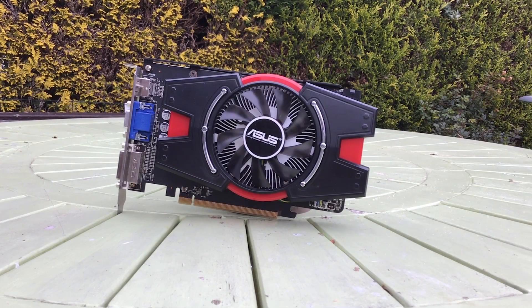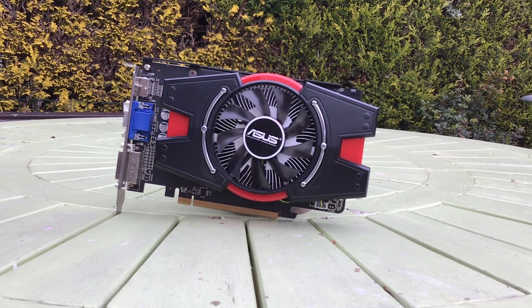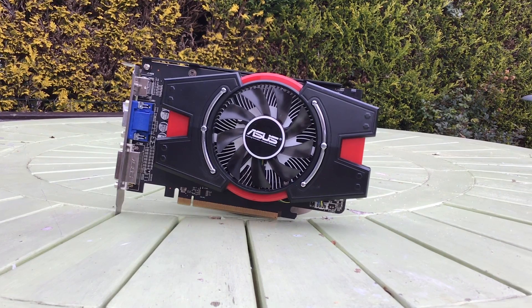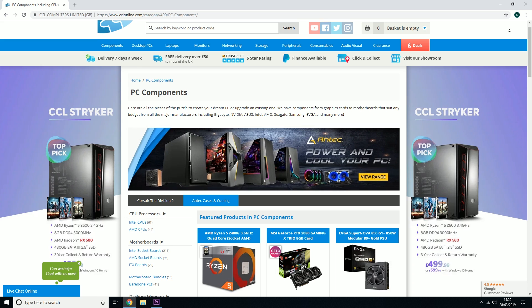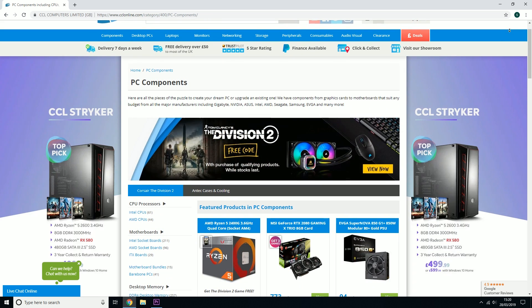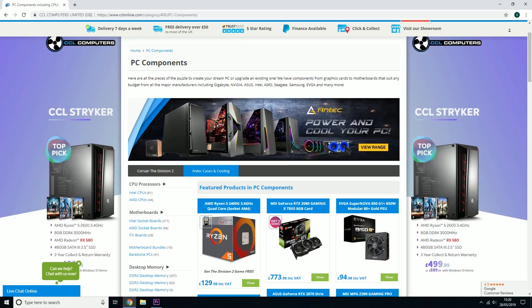Hello everyone and welcome to another video. This is an ASUS Radeon HD 6770 and it was kindly sent to me by James over at CCL Online. Check them out for all of your computing needs — I'm always buying components from their website because they have that delightful combination of great prices and excellent customer service.